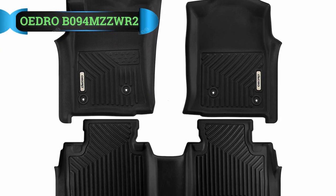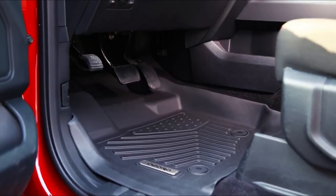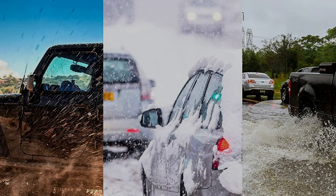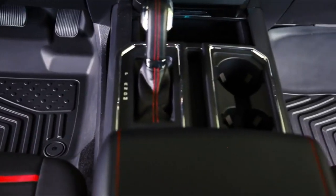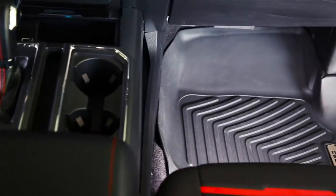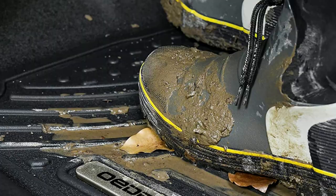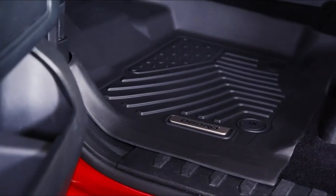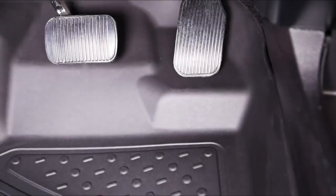Number 2: Hydro B094MZZWR2 Floor Mats. These OEDRO floor liners are made specifically for the Toyota Double Cab, offering different alternatives for models made in the years 2005 to 2015. No matter the weather, these floor mats stay intact and will not change, as they deliver high-grade temperature durability. The protection given also confirms that these mats will wonderfully safeguard your vehicle's ground. The company assures long-lasting durability, guarding against any problems faced during driving.